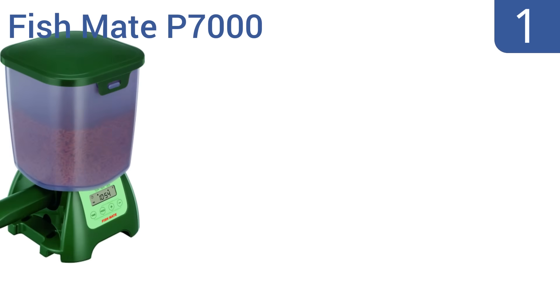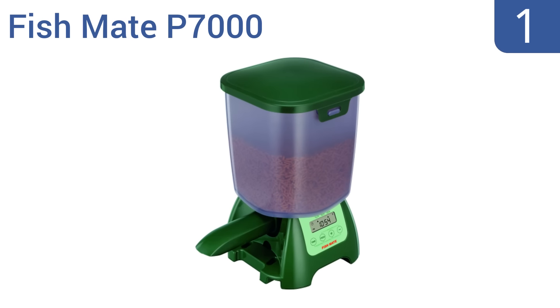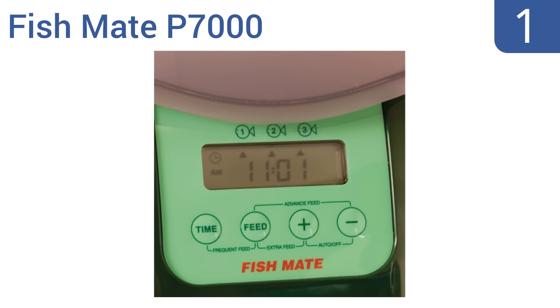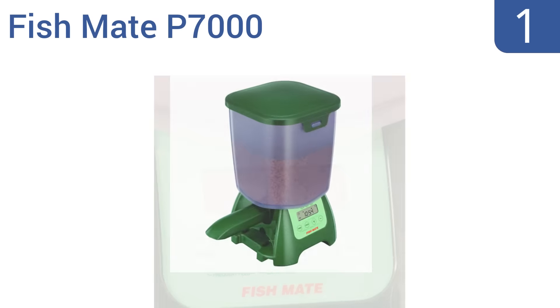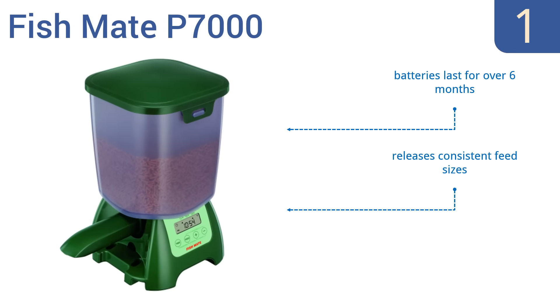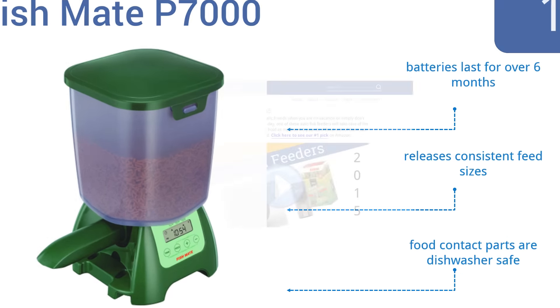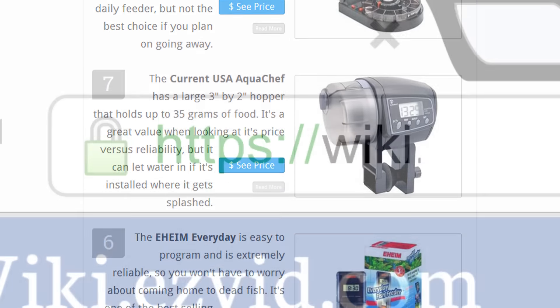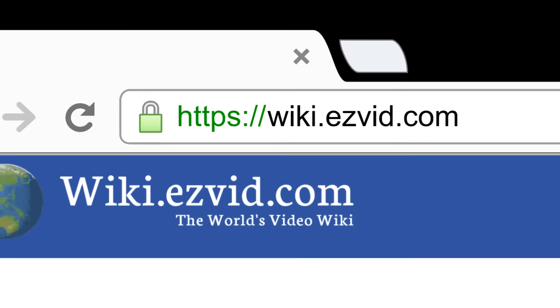And coming in at number 1 on our list, the FishMate P7000 is ideal for big ponds with a lot of fish. It has a large 6.5-pound capacity dry food hopper that keeps out water through even the harshest rains, and a large easy-to-read LCD screen. Its batteries last for over 6 months, and it releases consistent feed sizes. All the food contact parts are dishwasher safe. To see all this stuff, go to wiki.easyvid.com and search for Auto Fish Feeders, or click beneath this video.